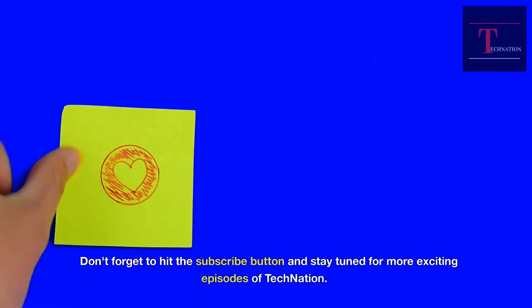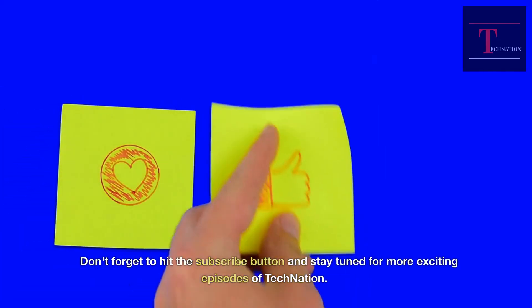Don't forget to hit the subscribe button and stay tuned for more exciting episodes of Tech Nation.